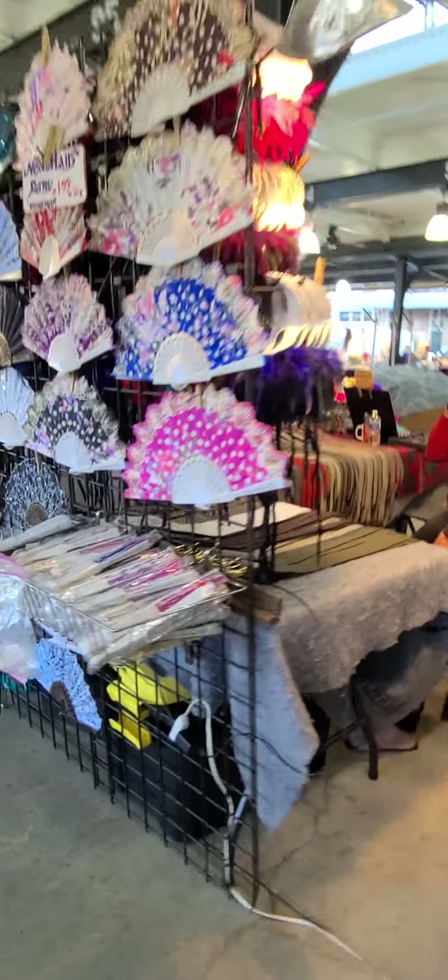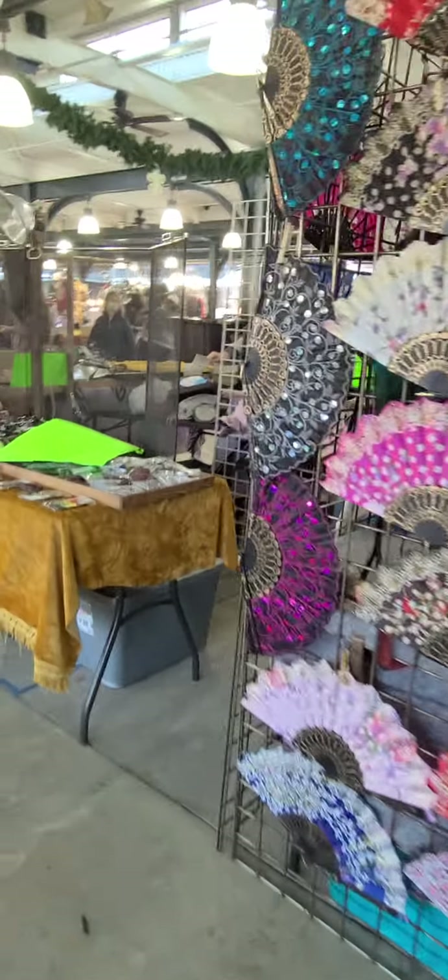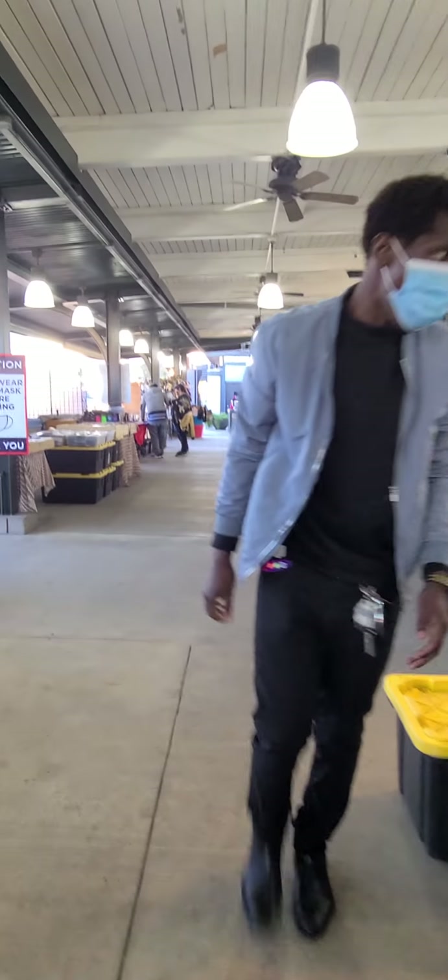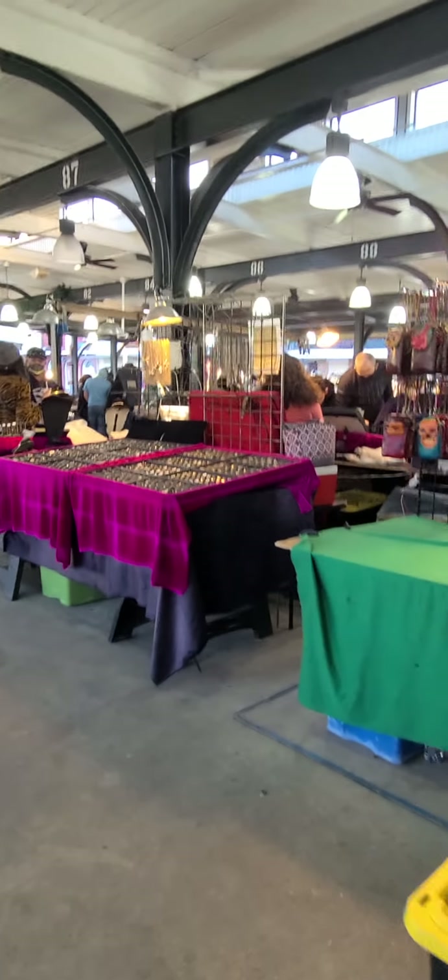Beautiful pieces. I guess that's it for today, guys. I'll see you later, bye bye!